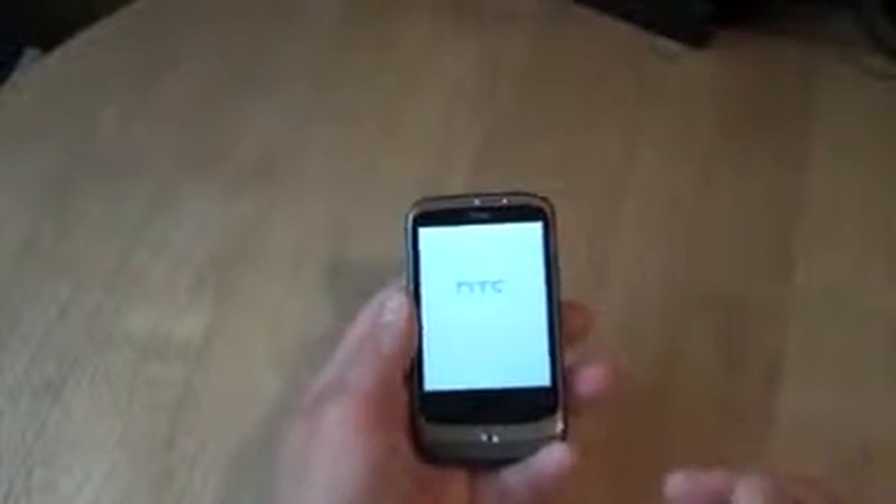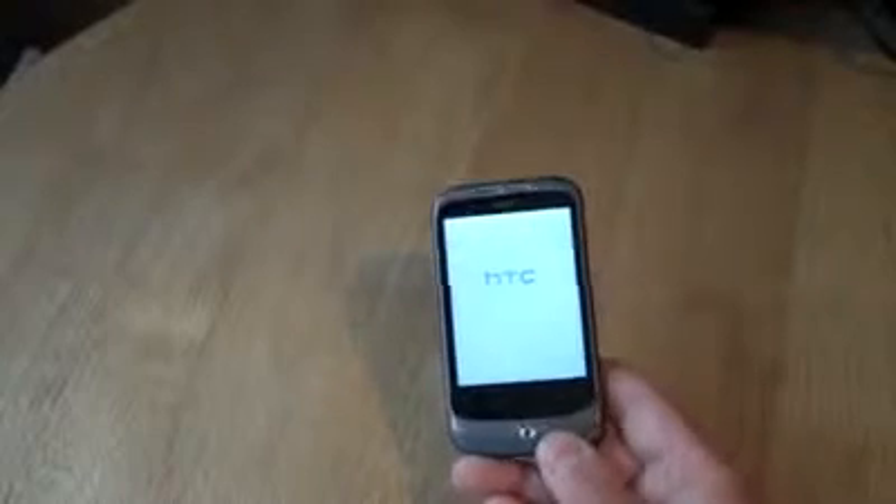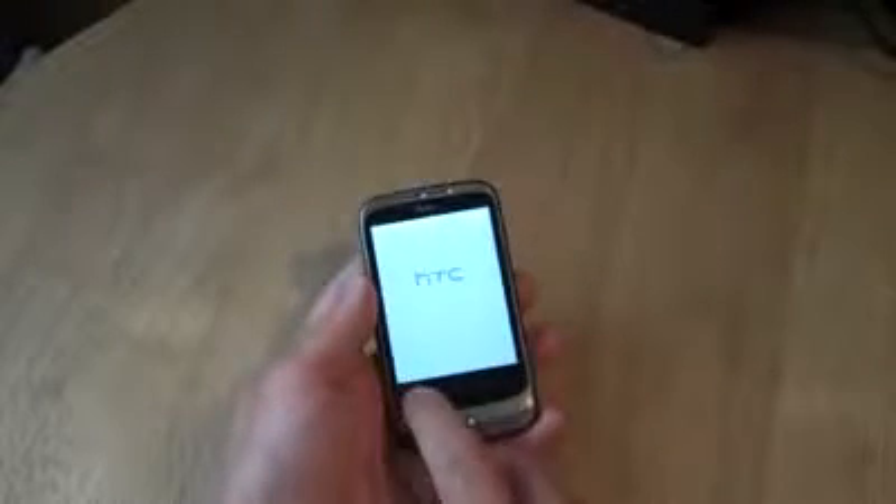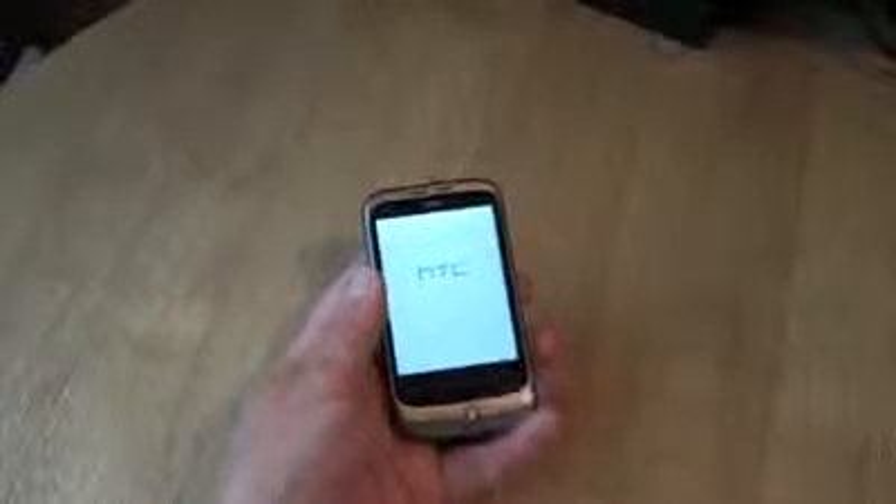HTC logo and a very curvy back — very holdable, if that's a word. The 3.5mm audio port is sculpted into the top. There's that little lip you have to use to take the back off. Power on and off there on the top. On the front we've got the buttons — Home, Menu, Back, and the Search button — on this smooth black frame around the main screen.